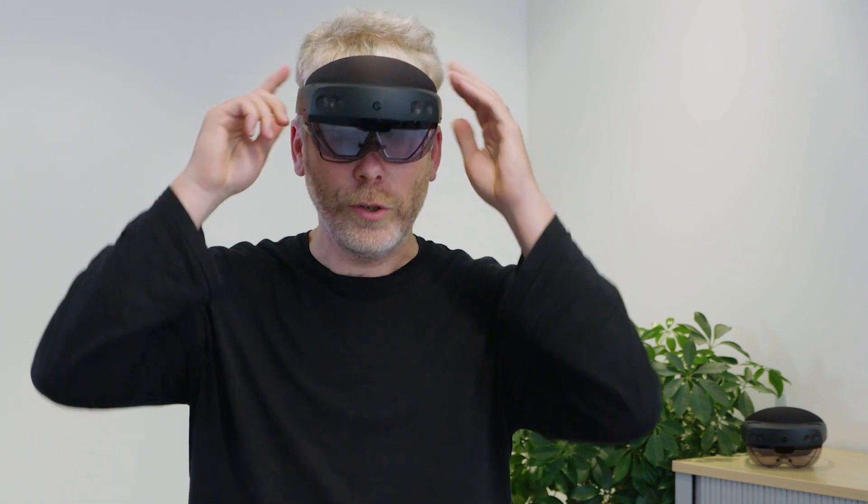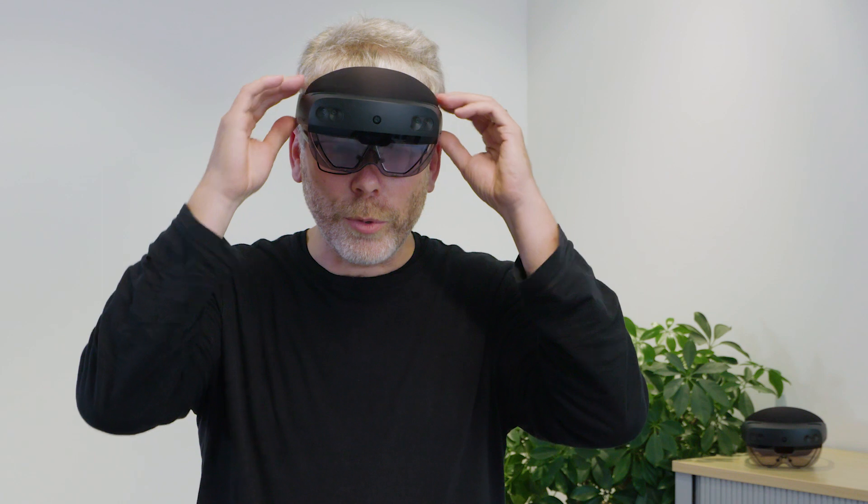I think this device is already ready for large markets, but in a set of specific scenarios — where you put on the device, do a certain task, and when you're done, you take it off. That is the current state. As we go forward and can shrink the device further and make it more immersive, this device will become natural to wear all the time.